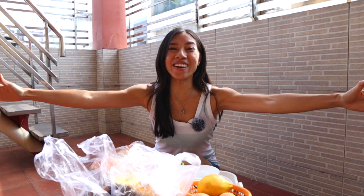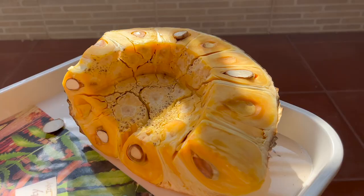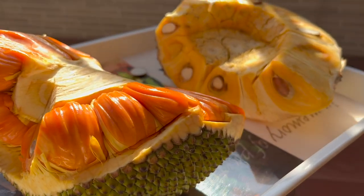Hi guys, I'm so excited to try these fruits with you. Welcome back to my channel. I'm going to focus on trying the jackfruits here because I love them so much and I just want to spend a little more time with you guys in this one. If you want to see more fruit tasting videos, be sure to check that one out.